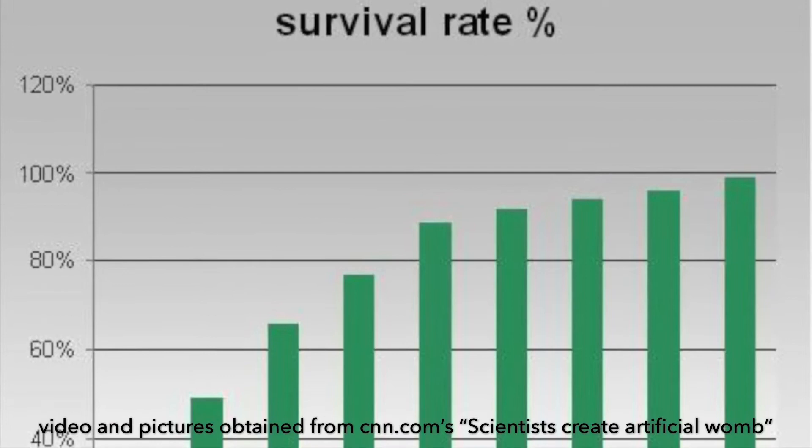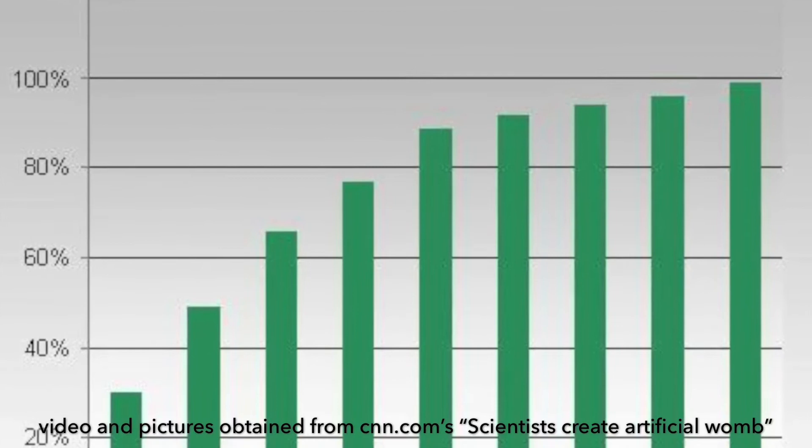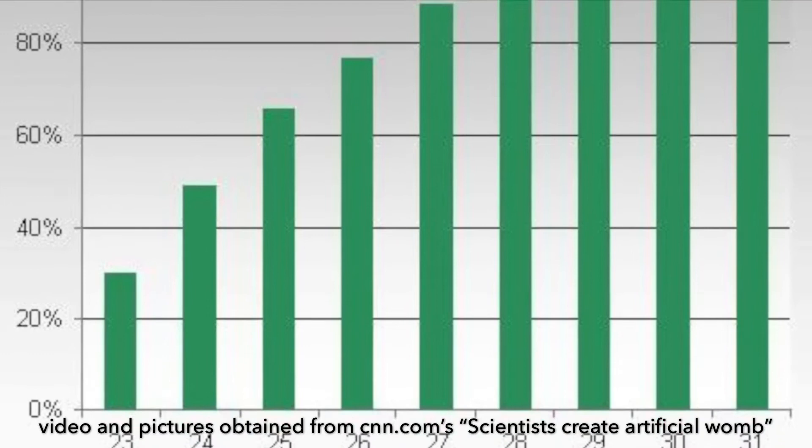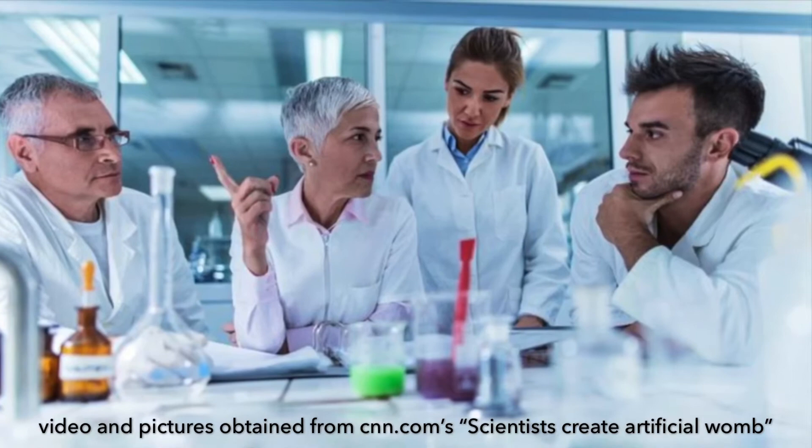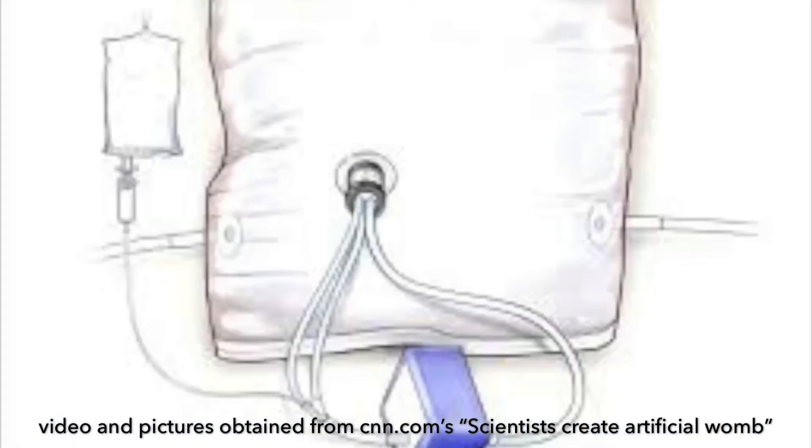Preterm birth is responsible for at least one million perinatal deaths every year. The fetal inflammatory response syndrome — a condition characterized by systemic inflammation — is strongly associated with fetal injury, particularly brain injury, in preterm babies. Scientists hypothesized that a successfully functioning EVE system would cause minimal inflammation to the fetuses.